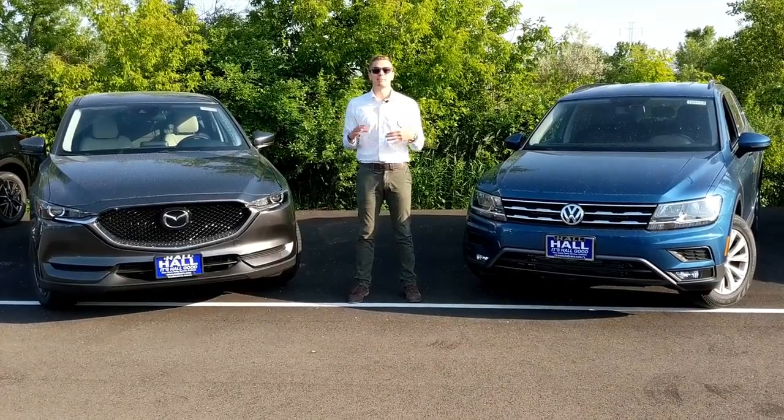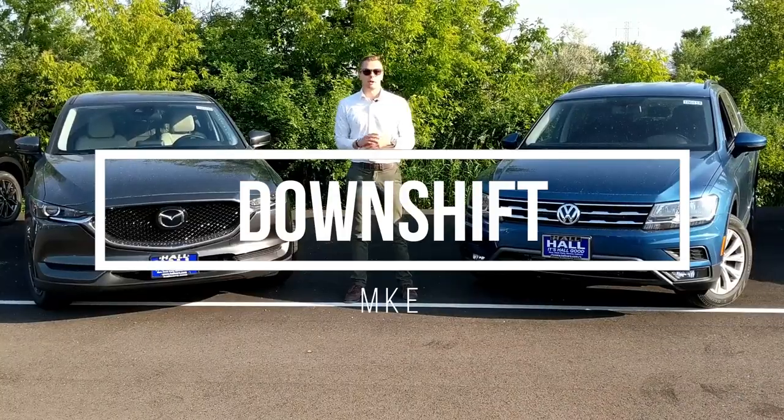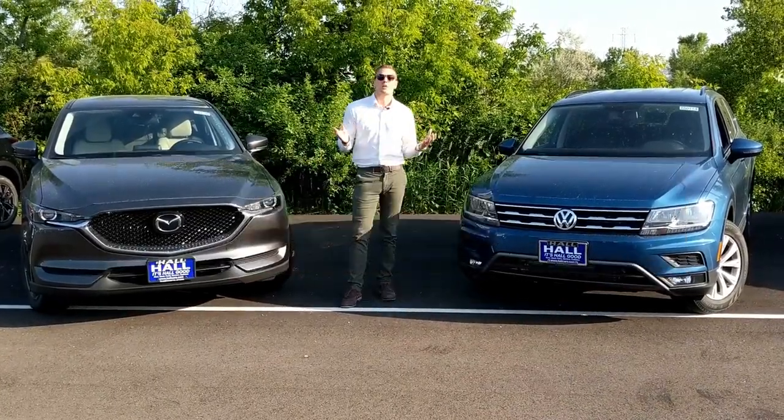Hey everybody, what's up. My name is Matt and welcome to Downshift. Today I'm bringing you the first comparison from the channel. We are going to be looking at the world of small SUVs.